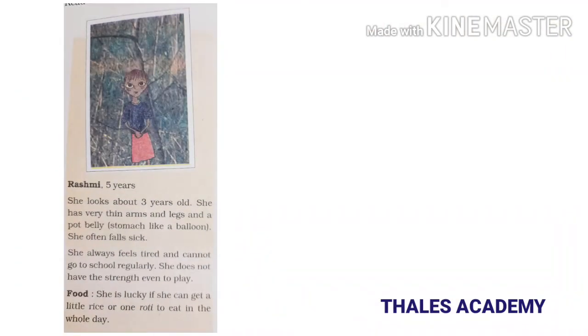What will happen if we eat too little or too much? Here is the story of two kids. Reshmi is five years old but looks about three years old. She has very thin arms and legs and a pot belly — a stomach like a balloon. She often falls sick, always feels tired, and cannot go to school regularly. She does not have the strength even to play. She is lucky if she can get a little rice or one roti to eat in the whole day.